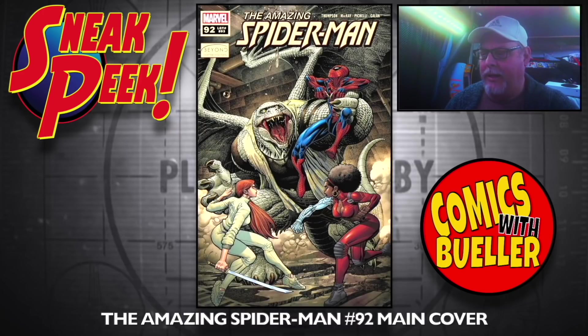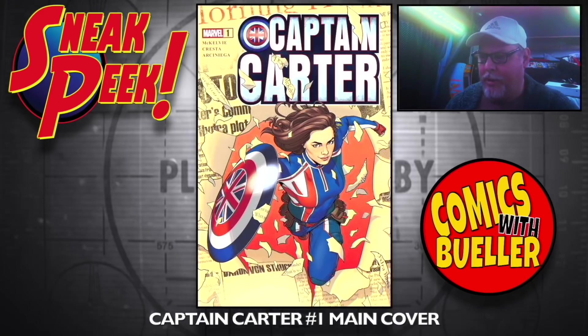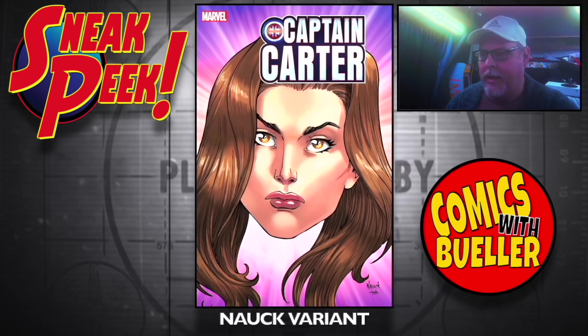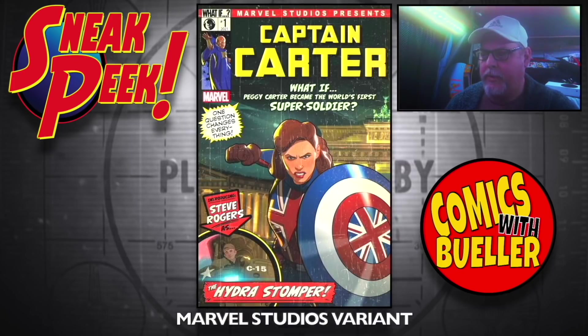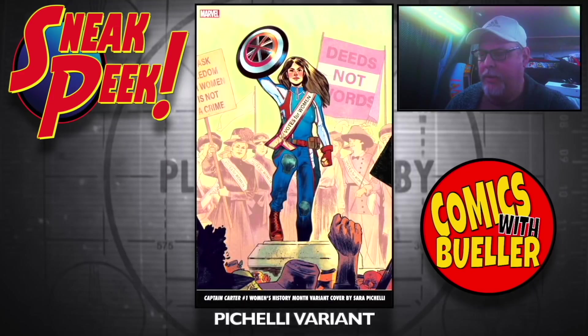Amazing Spider-Man number 92 — main cover on the Marvel side. The Bocelli variant. Captain Carter number one — main cover, the Knock variant, the Marvel Studios variant from What If, the Shelby variant, and the Bocelli variant.